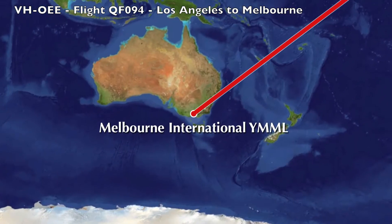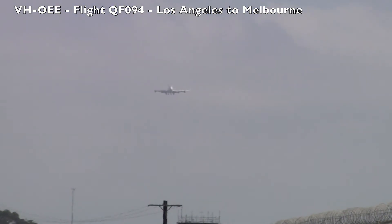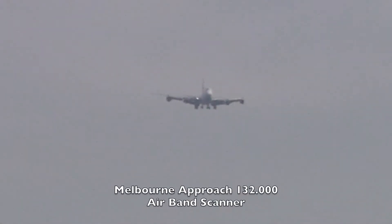Q94, DCC 5000. Q94, DCC 5000. Q94 DCC 3000, clear ILS runway 16. 3000, clear for the ILS 16. Q94.